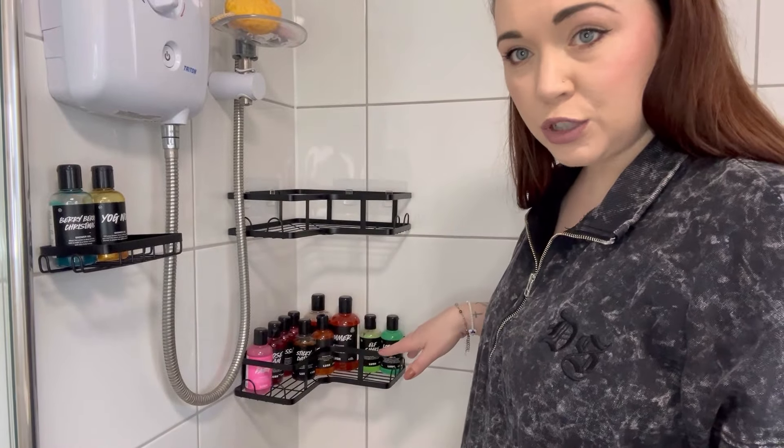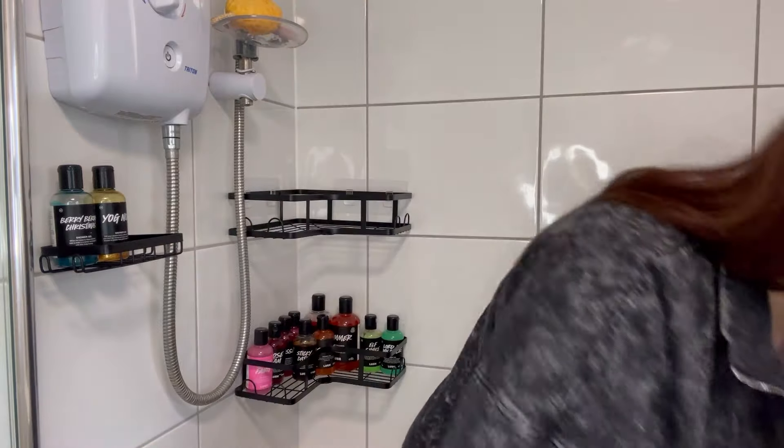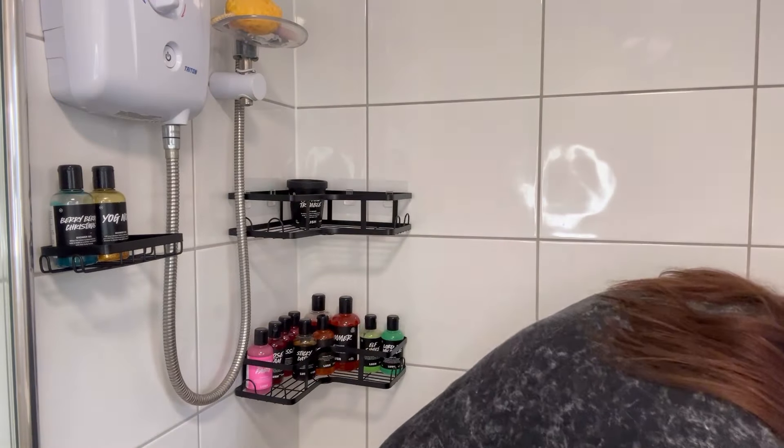We've got Lord of Misrule shower gel in my section. We'll put my conditioner things and scrubs on the other shelf. I did clean my bathroom two days ago, but some of this has got water on it — we'll give it a splash wash. My Halloween stuff can go in there: we've got Toil and Trouble — that's used quite a bit, I should save it really.